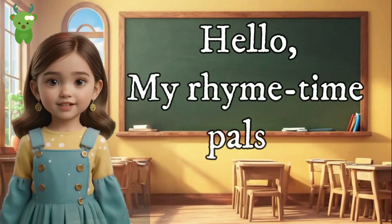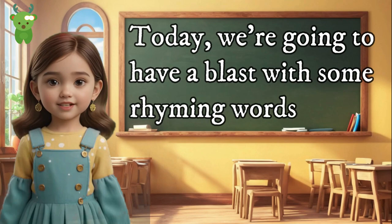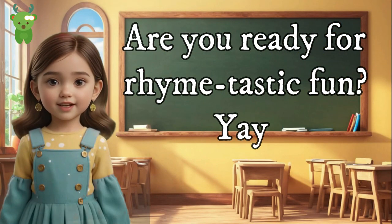Hello my nighttime pals! Today we're going to have a blast with some rhyming words. Are you ready for rhyme-tastic fun? Yay!